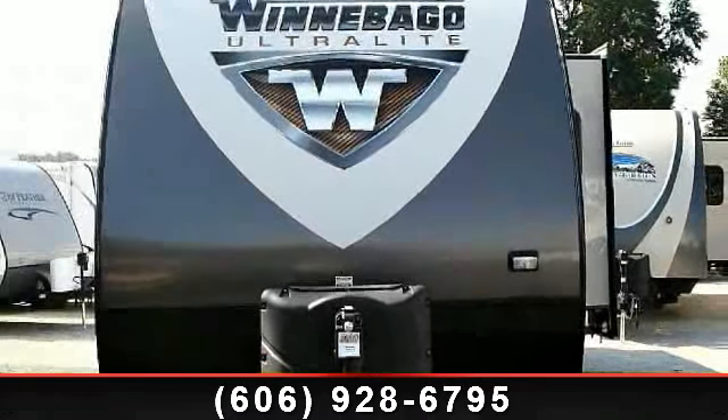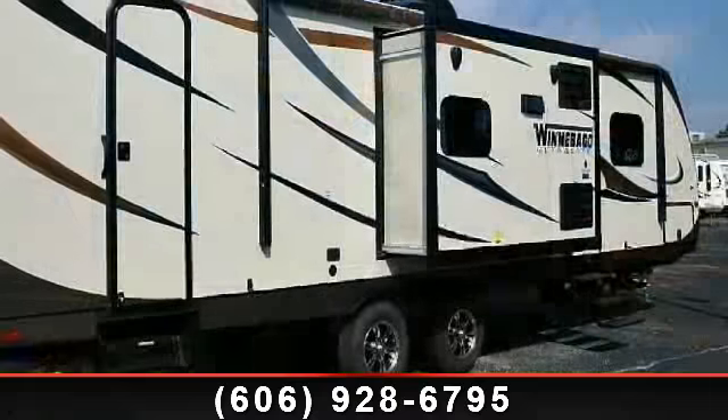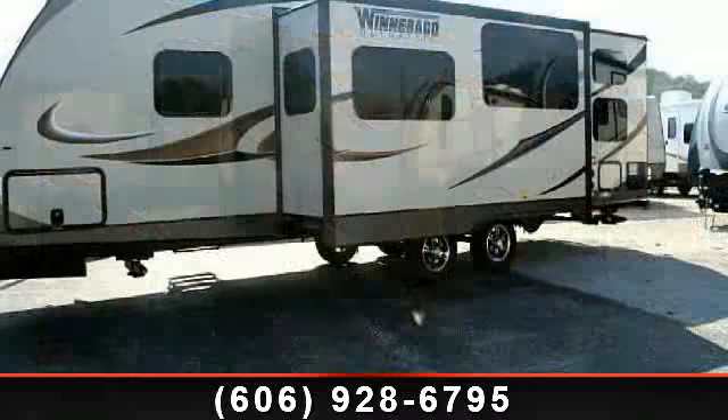Begin an adventure with this 2014 Winnebago Ultralight 28 EDBH. Whether you are planning on vacationing, adventuring, or just relaxing, this travel trailer does it all.